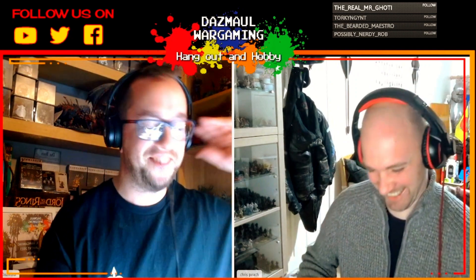Hello, welcome to Dasmoor Wargame and you've joined us for a very special video. We're joined by a very special guest, Mr. Chris Peach of The Painting Phase. Thank you for taking the time out of your busy schedule to join us. It's just to ask you a few little questions really about yourself, about The Painting Phase, things like that.